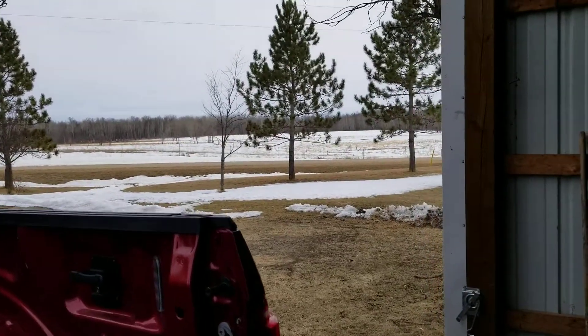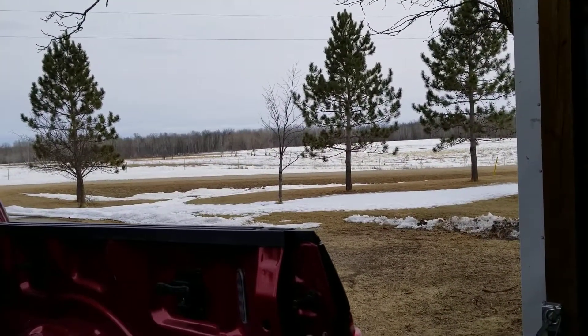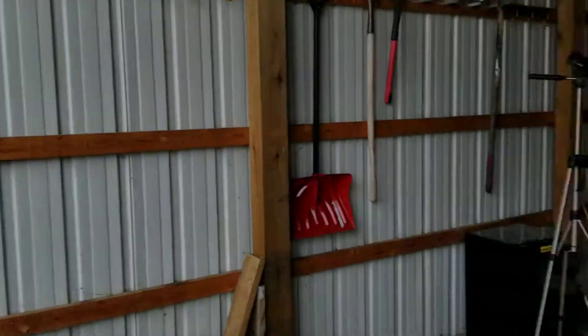I hear them. They're quiet now — they were making a lot of noise a minute ago.